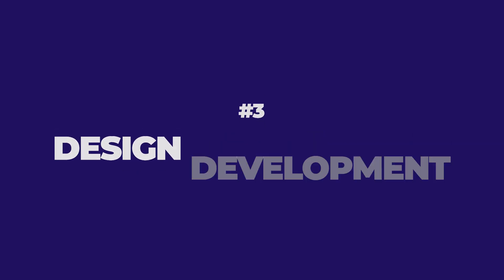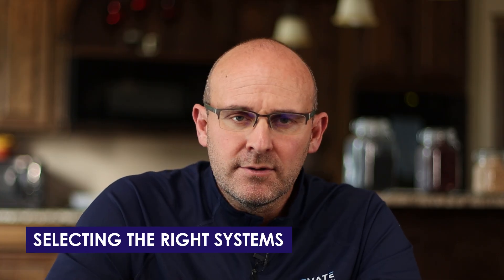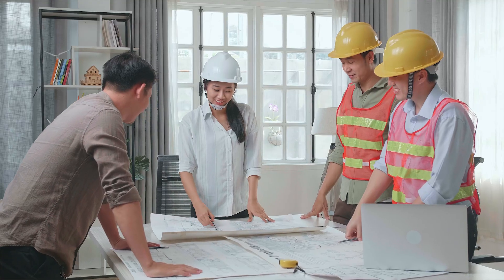Number three: design development. We need to help the designers get to where they need to be. Concept design, schematic design — but design development is key, and then the construction documents. In design development, we need to make sure the designers are designing key aspects of the work for installation, understanding the work package, and selecting the right systems. Constructability reviews are a key component — not only to add input for how we want to build it, but to keep us under budget. In the CD phase, we need to help the model get complete for coordination and make sure we have the most complete set of drawings possible.